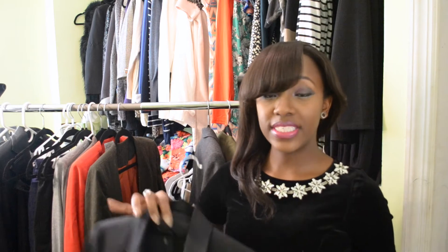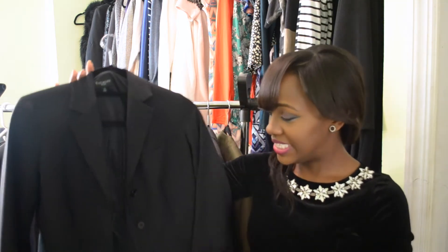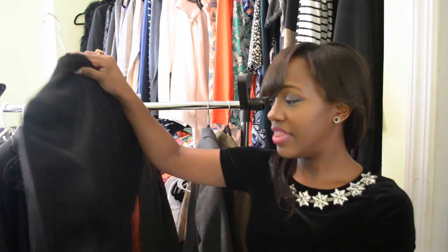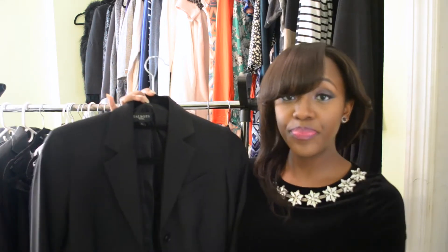It's a blazer from Talbots, but I guarantee you I did not pay the Talbots price for this blazer. It's a simple black blazer with a pocket at the top and three buttons going down. Nothing too special about it, but it is tailored so it does have a feminine shape, which is great.